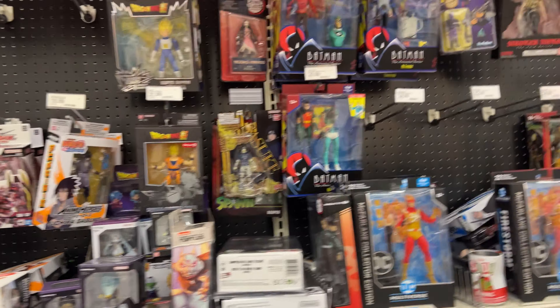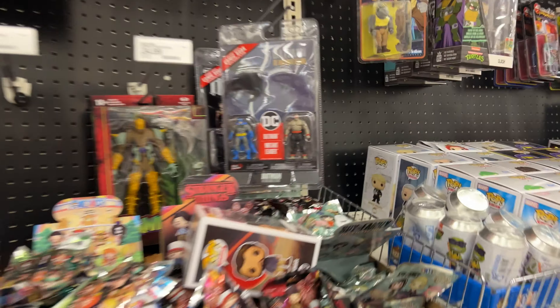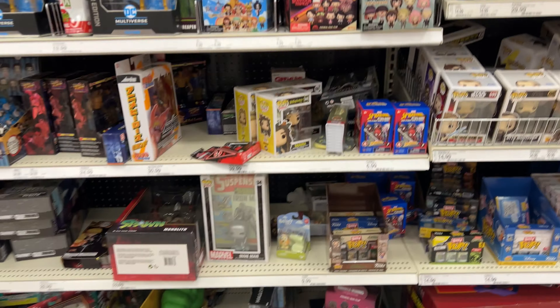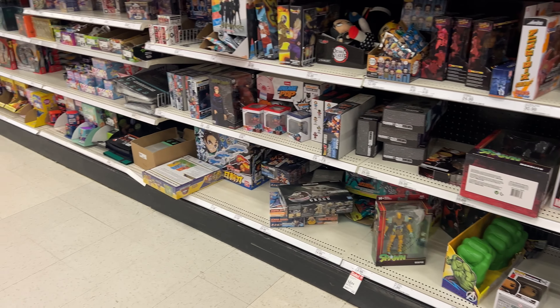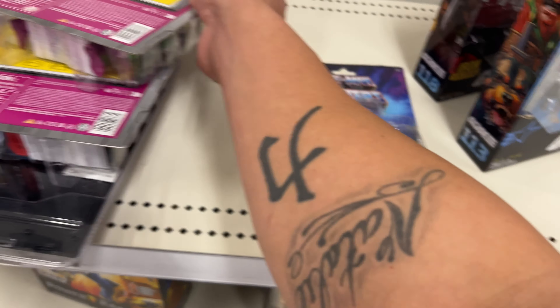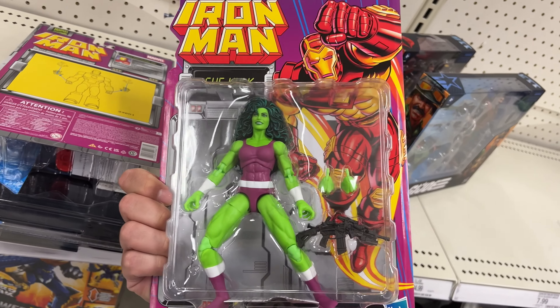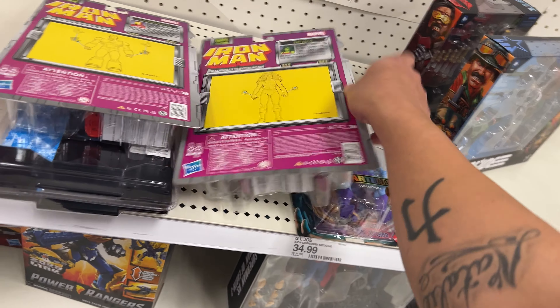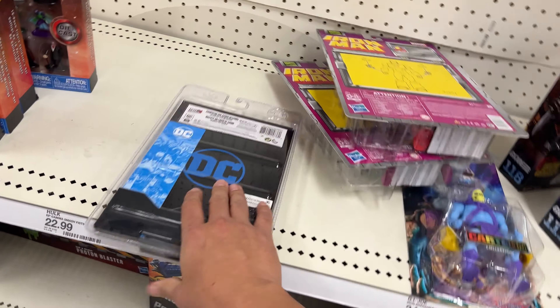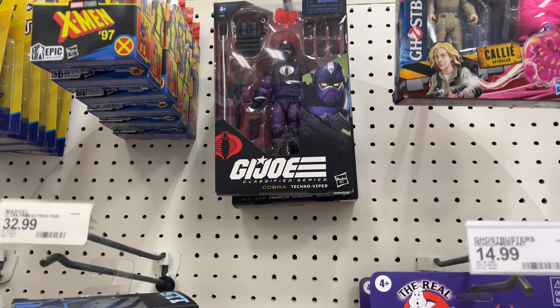I thought I saw something here — these are on clearance, I think. We got these that are new, and then there's another She-Hulk, which I know is a hot item right now. Then Iron Man. I want to see if this is on clearance — I don't know if I've seen that one before.